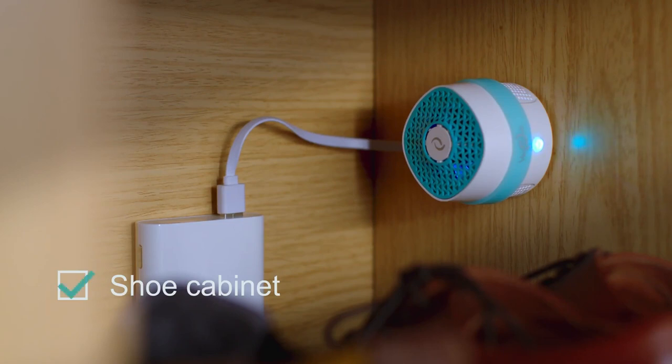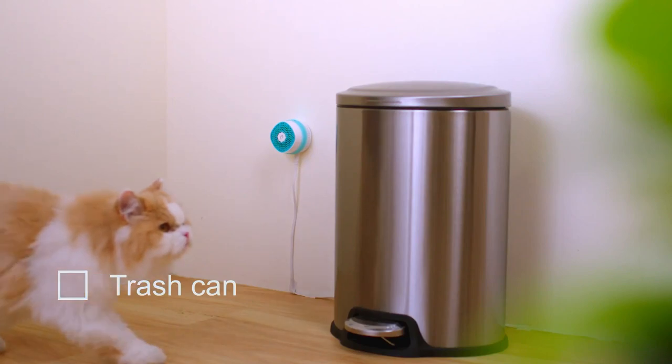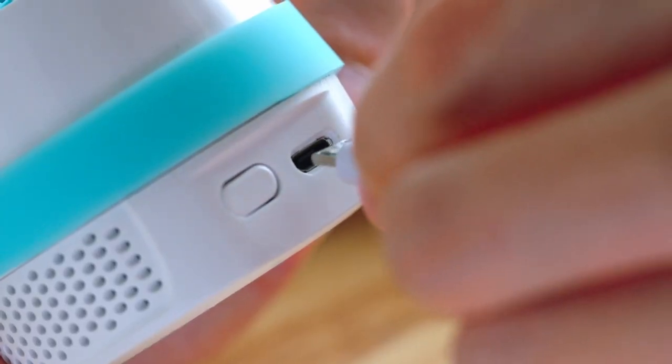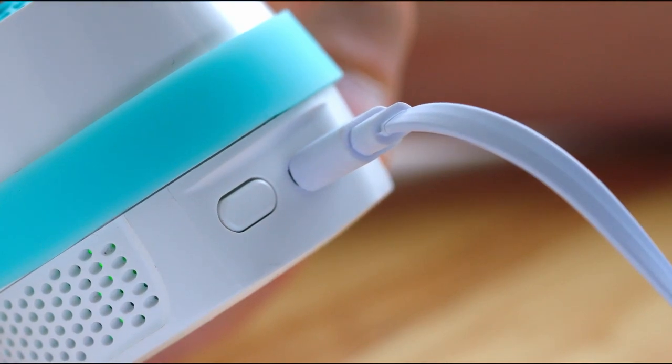And completely filterless, so you don't have to worry about replacing expensive filters. It's also energy efficient, using only 3 watts per hour. The Vennifresh Air Purifier is perfect for anywhere.